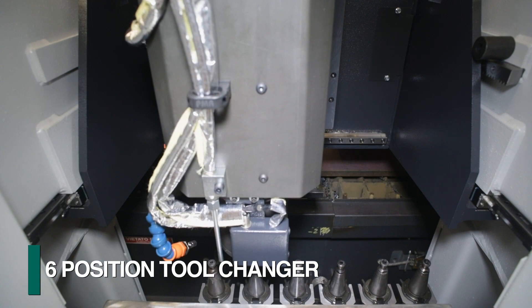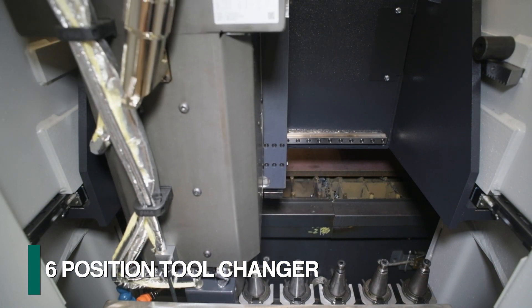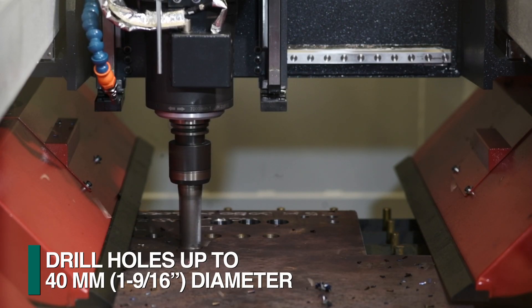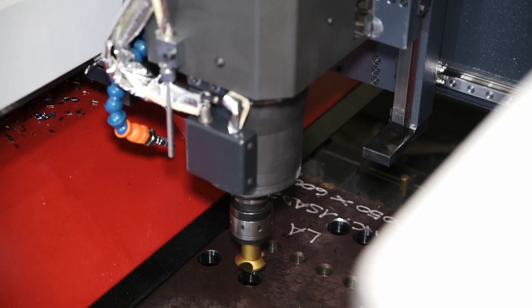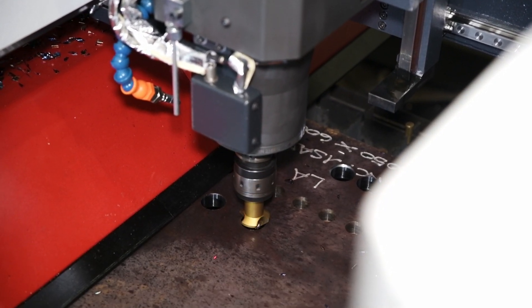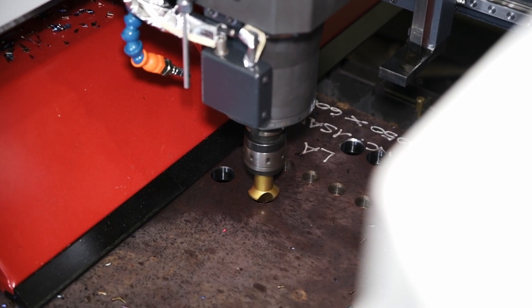A six position tool changer accommodates diverse tools, including tooling to drill holes up to 40 millimeters in diameter. The actual drill spindle stroke is optimized as the material hold down determines the top surface to be processed.